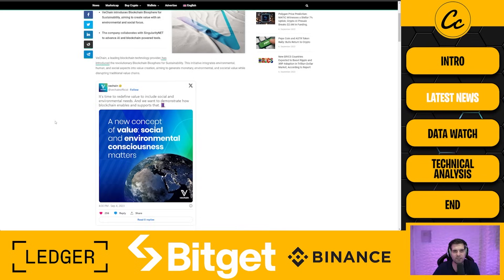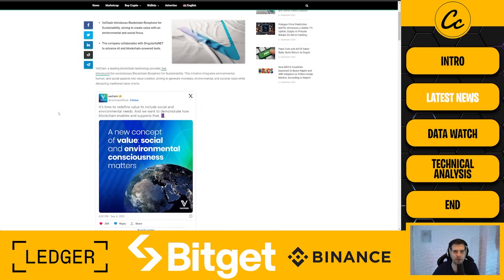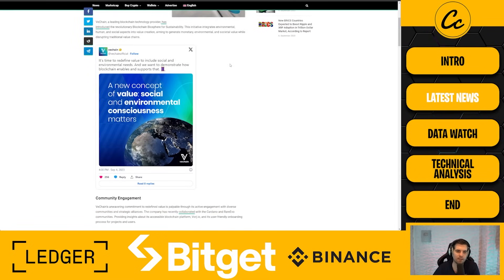As you guys know, we were over in Paris with VeChain attending their masterclass and learning more about how their tools work, what you can build on the ecosystem, and talking VIPs — not very important persons, but the VeChain Improvement Process. We discussed the different VIP ideas currently out there for the blockchain and what that might mean for further adoption of VeChain from a fundamental standpoint.